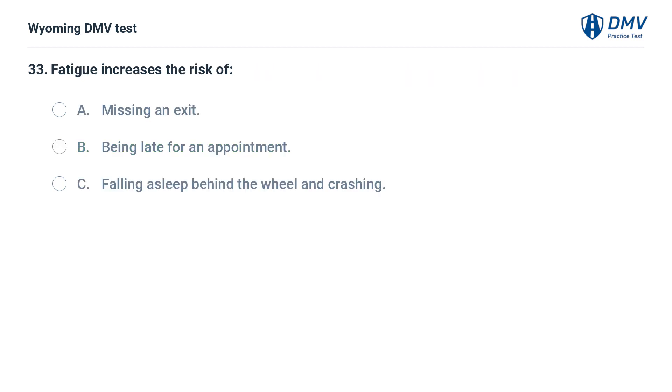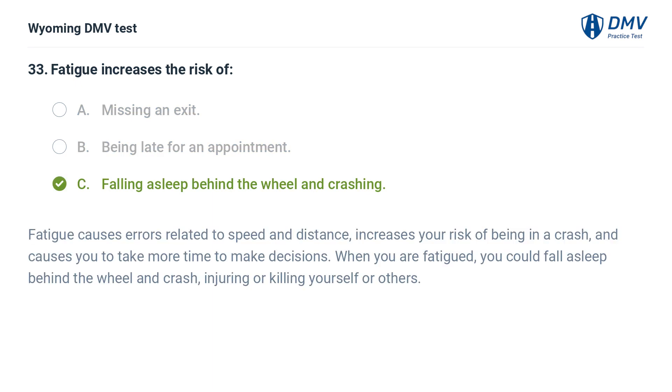Fatigue increases the risk of: A. Missing an exit. B. Being late for an appointment. C. Falling asleep behind the wheel and crashing. Answer: C. Fatigue causes errors related to speed and distance, increases your risk of being in a crash, and causes you to take more time to make decisions. When you are fatigued, you could fall asleep behind the wheel and crash, injuring or killing yourself or others.